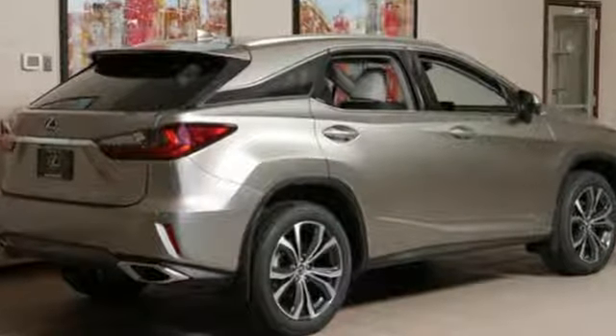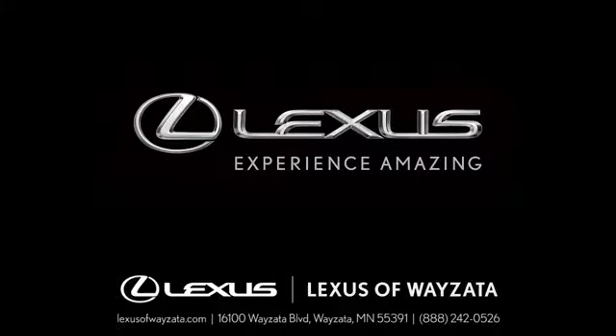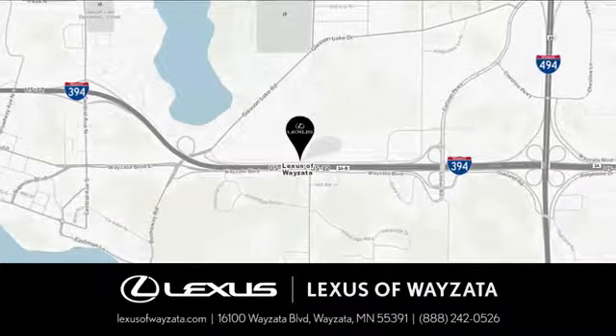Live a lifestyle that leaves a lasting impression in this Lexus. Take it for a test drive today. Experience luxury at its highest level. Conveniently located at 16100 Wayzata Boulevard in Wayzata, Minnesota.